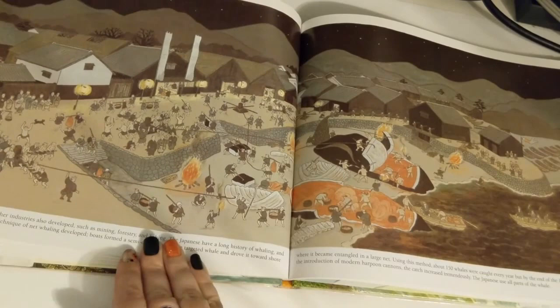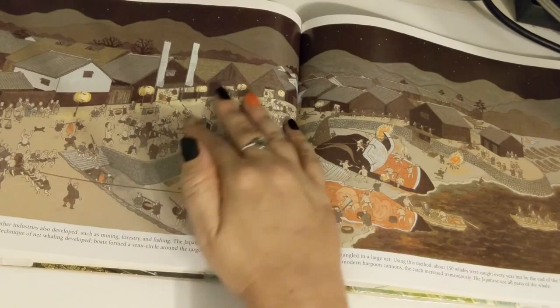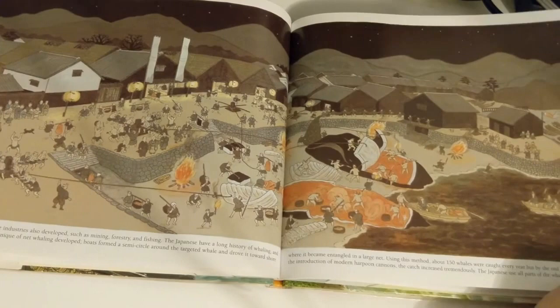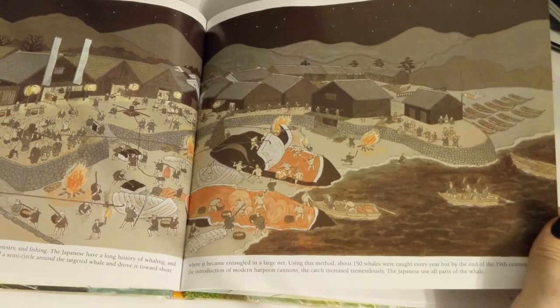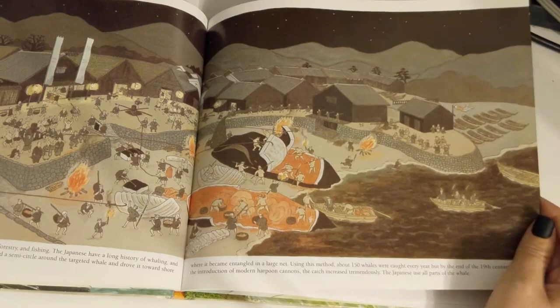During the 19th century, other industries also developed, such as mining, forestry, and fishing. The Japanese have a long history of whaling, and from the 17th century the technique of net whaling developed. Boats formed a semicircle around the targeted whale and drove it toward shore, where it became entangled in a large net. Using this method, about 150 whales were caught every year. But by the end of the 19th century, with the introduction of modern harpoon cannons, the catch increased tremendously. The Japanese used all parts of the whale.